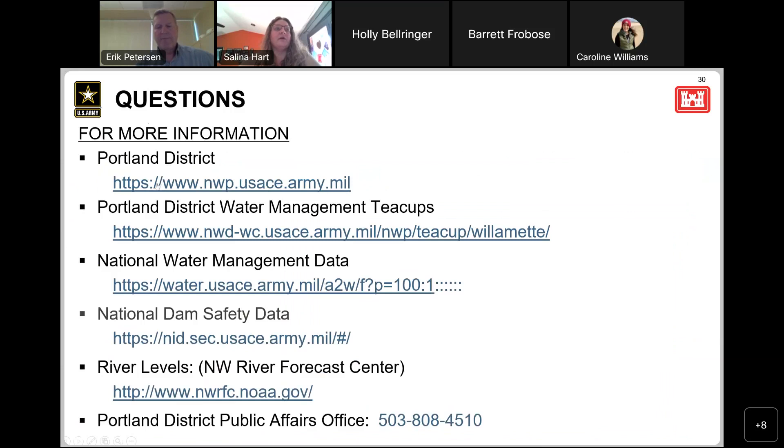Here are some links you can go to. Two CUPS is one of the favorites — you can see what kind of releases are planned and where water levels are. There's also a national site for water management data where you can look at various information, and our water control manuals are now accessible from that national water management data site. If you want to see how we are bound for managing the dams, that's a good resource. We can open up to questions now.